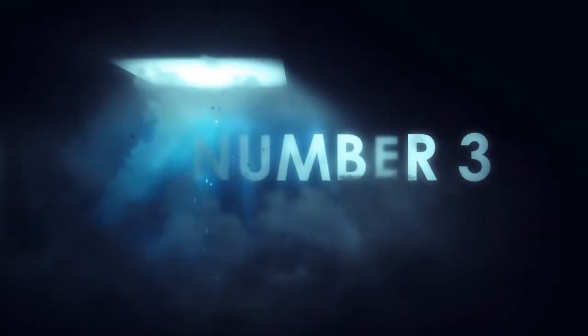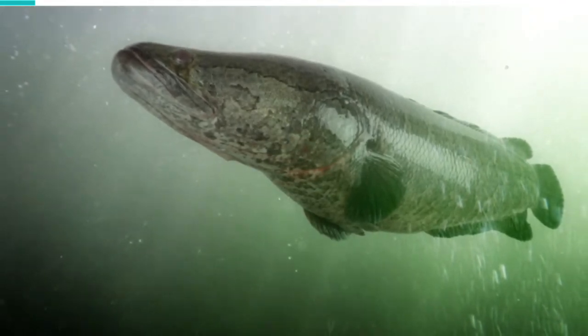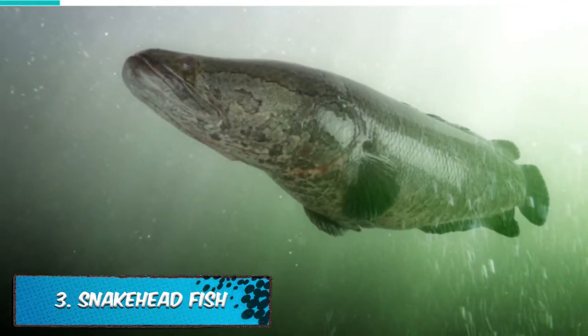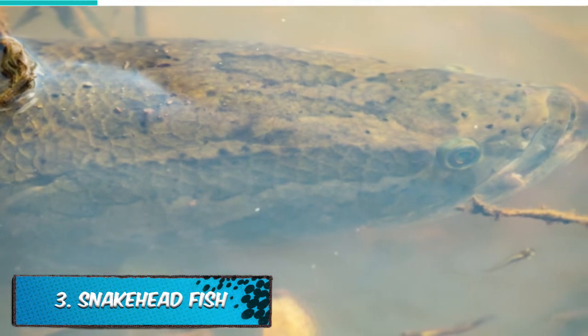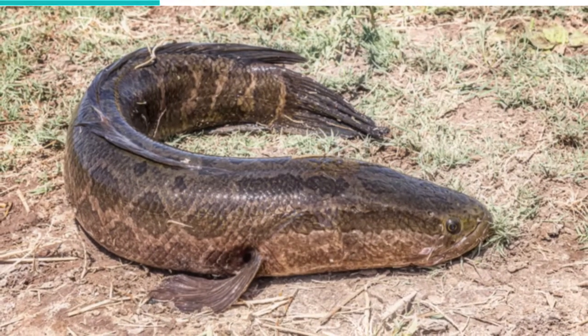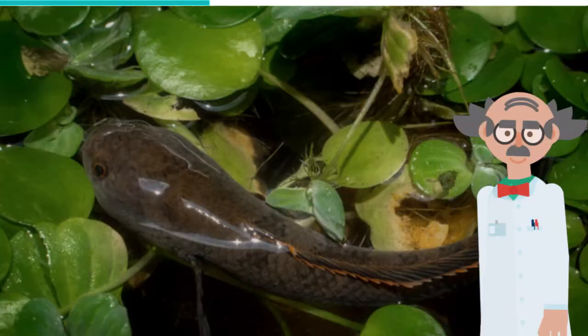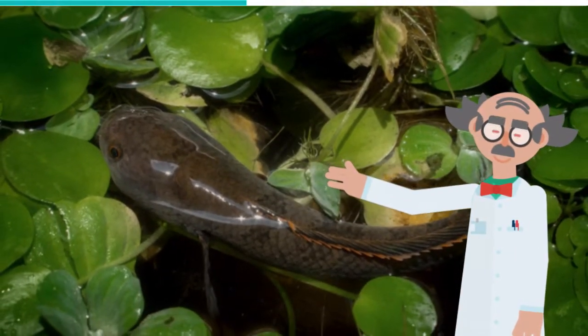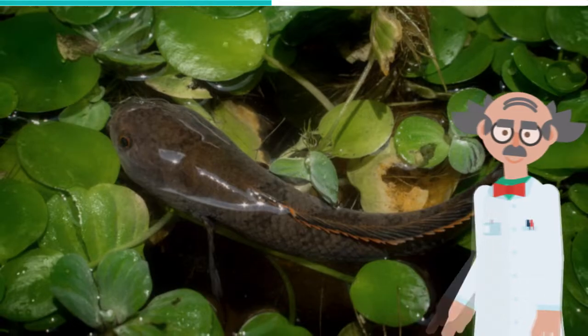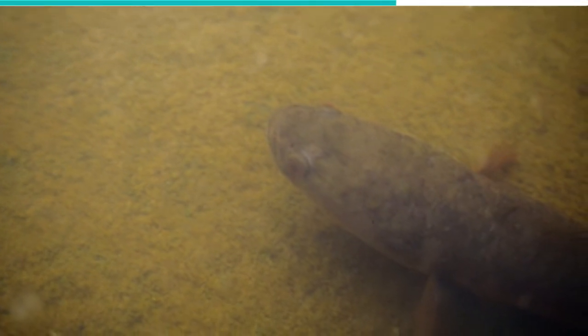Number 3: Snakehead Fish. Snakehead fish are native to parts of Africa and Asia. These predatory fish have elongated bodies with large mouths and shiny teeth. They are capable of breathing air with their gills, allowing them to migrate short distances over land. Ranging between 10 to 35 inches in length, they are notorious for being invasive species. When small, snakeheads content themselves with a diet of plankton, aquatic insects, and mollusks. However, when they get larger, they tend to prefer larger animals, such as frogs and other fish.